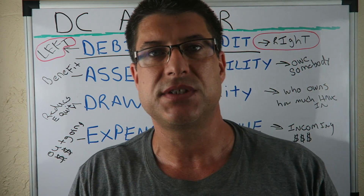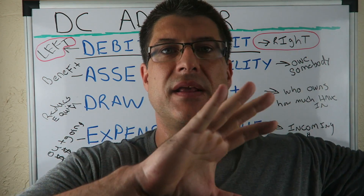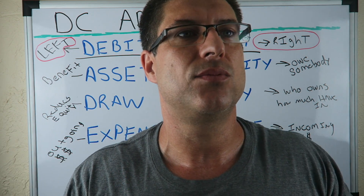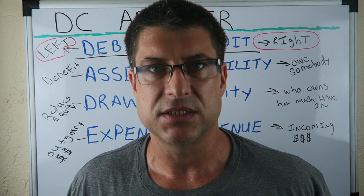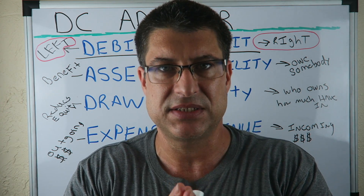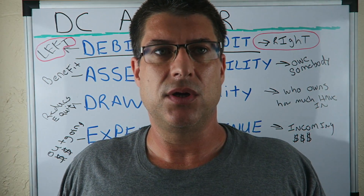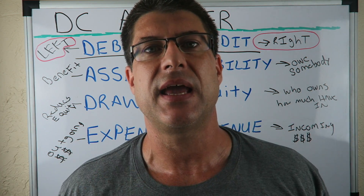Another tip: you have to treat accounting as its own thing. This is not a bank. Banks have debits and credits sometimes mixed up compared to accounting. We're not doing Bank of America, Wells Fargo, or Chase. We're doing a double-entry accounting system that was made 500 years ago by Luca Pacioli — before any modern bank system existed.